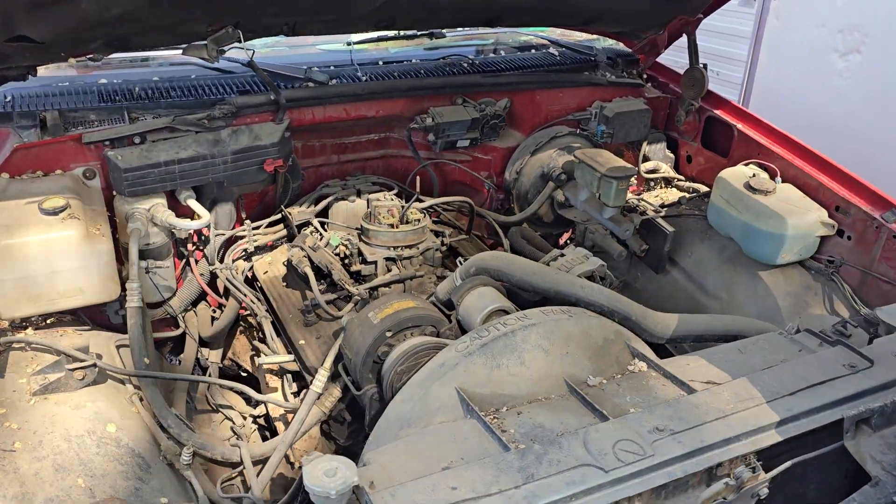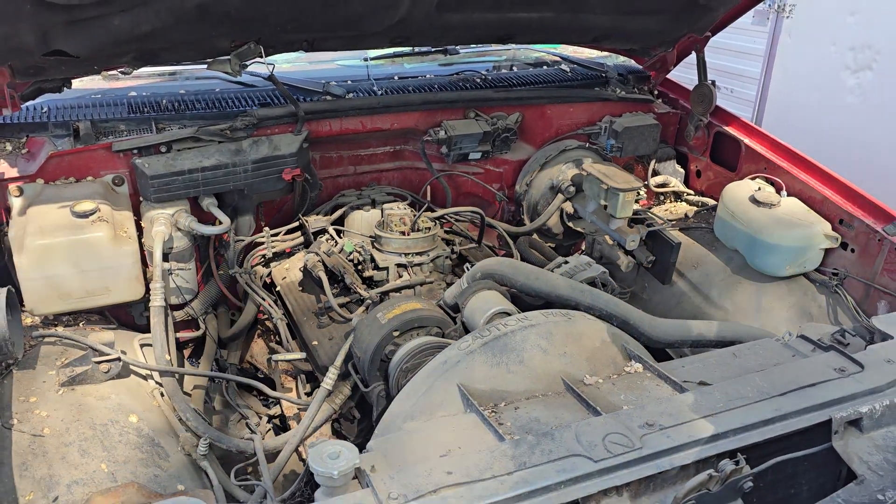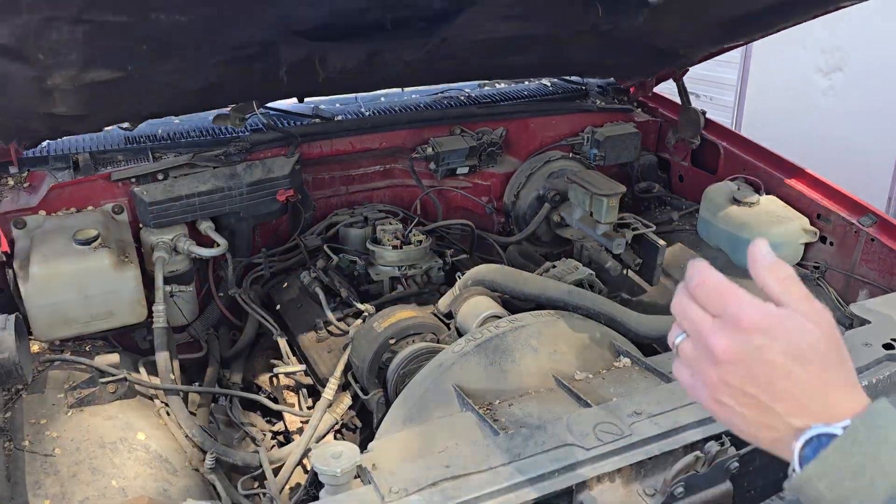Engine seems to be still there, batteries are gone, air filter's gone. There's a bunch of cars here with the air filters gone. Don't know why he had to pull all the air filters off, but that's gone.